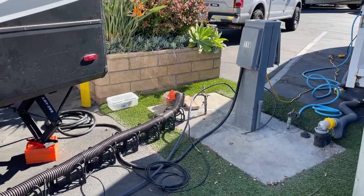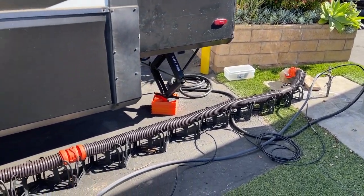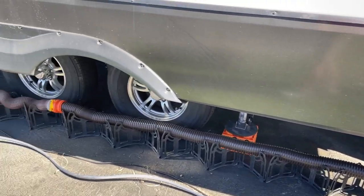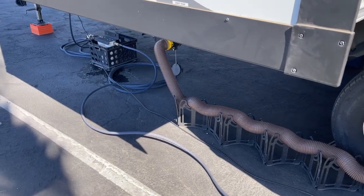We did have a full hookup site. It's a little unique because all the electrical, water, and sewer hookups are at the rear of the site. As you'll see as I pan here, we needed to use 30 feet of sewer hose — all three of our sewer hoses — to reach the sewer hookup.